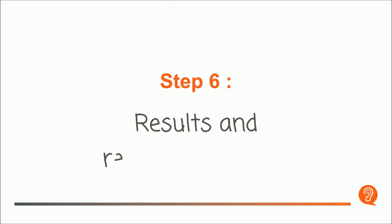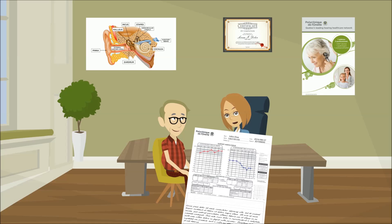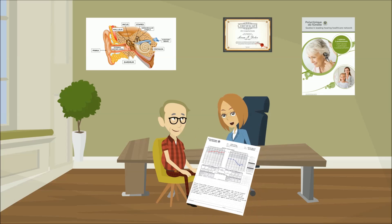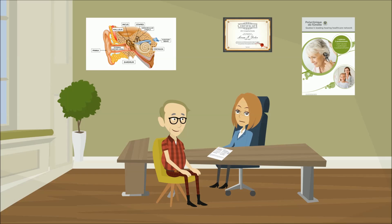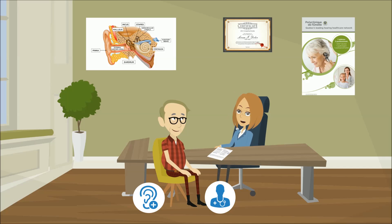Step 6: Results and Recommendations. After the tests, the audiologist will explain your results and connect them to the problems you reported at the beginning of the session. Based on the results, the audiologist will recommend various solutions, such as specialized care, seeing a doctor for medical issues, or an audio prosthesis if your hearing loss is irreversible.